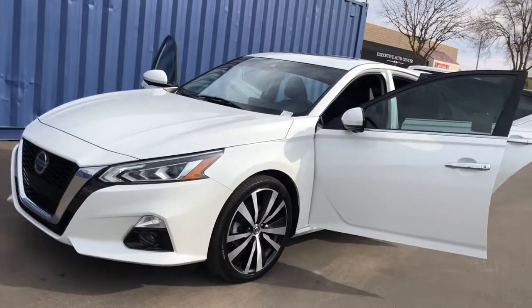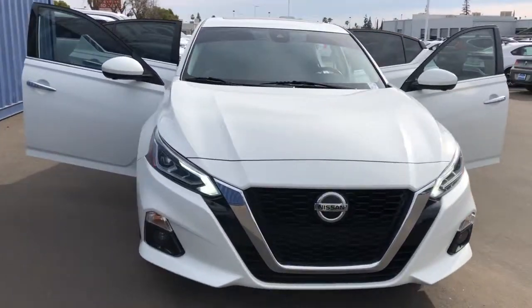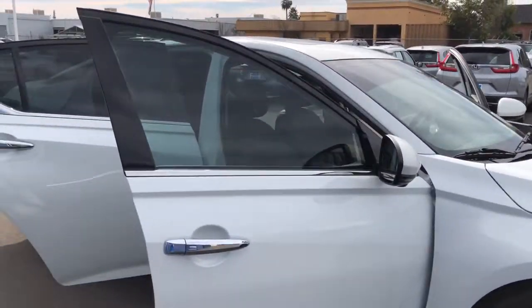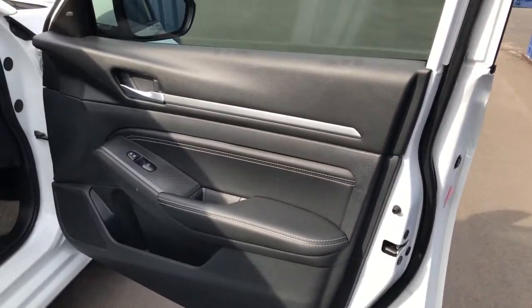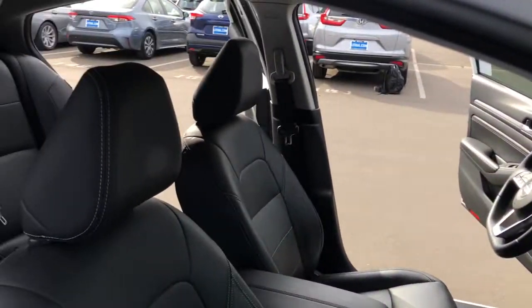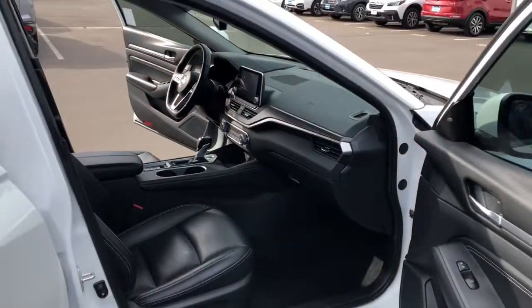Picture yourself in the 2019 Nissan Altima. This vehicle still has fewer than 25,000 miles on the clock, so it won't last long. Take a closer look at this sporty and practical Altima, from its athletic performance to its available all-weather capability to its spacious, comfortable cabin. This stylish, safety-minded midsize is the ideal family sedan.